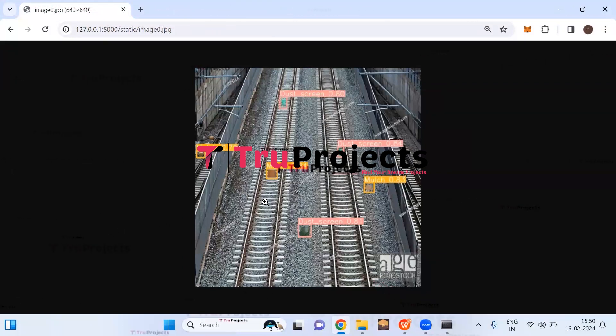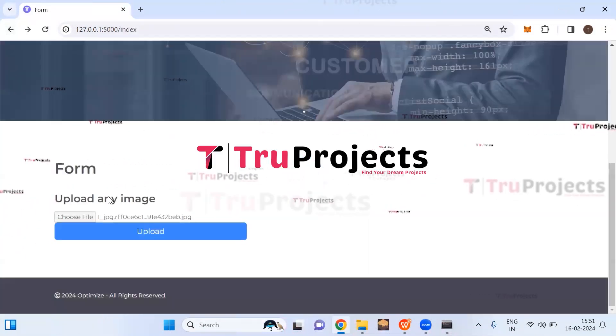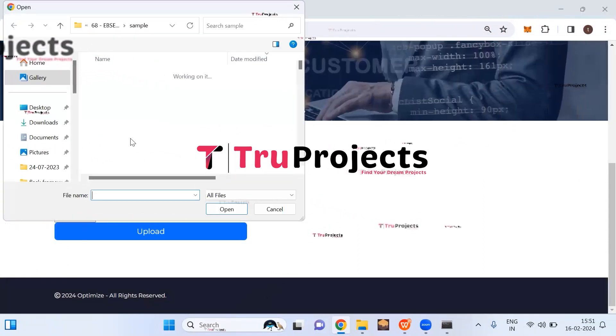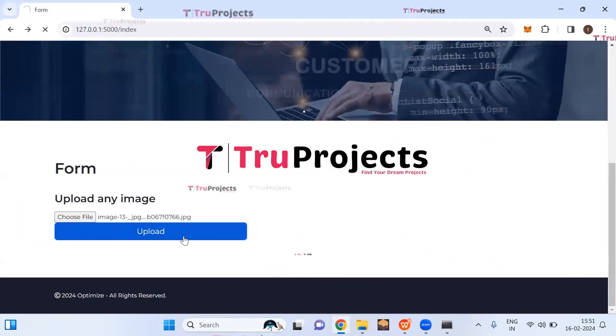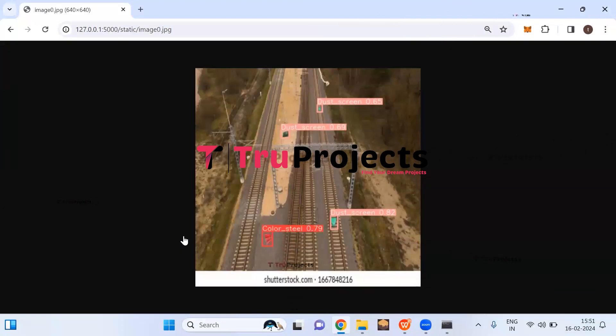After selecting and uploading an image, the target foreign objects are detected and shown with bounding boxes. On top of each bounding box, the name of the detected object is shown along with its probability score. Uploading another image, such as image 13, similarly shows detected foreign objects highlighted with bounding boxes of different colors, each labeled with the object name and probability score. In this way, we can detect small target foreign objects along electrified railroads.